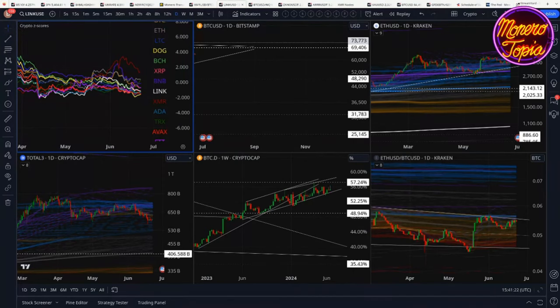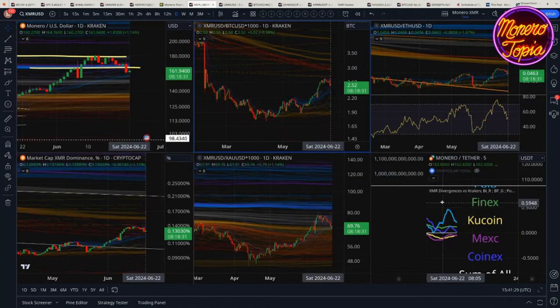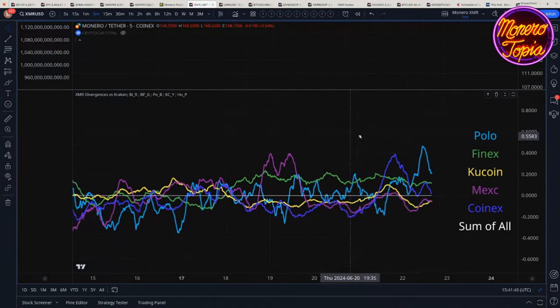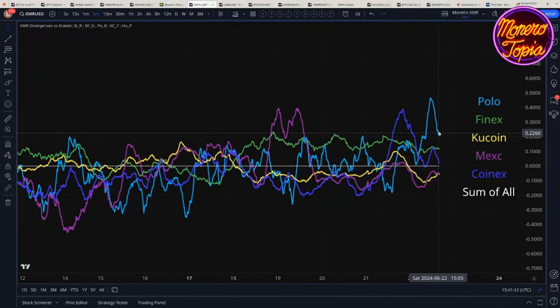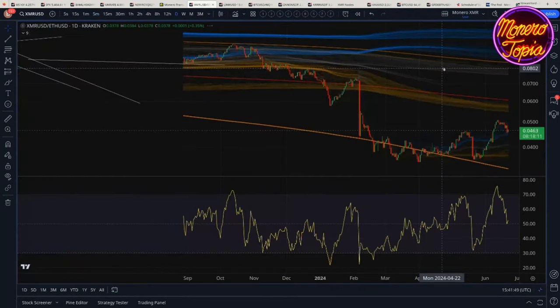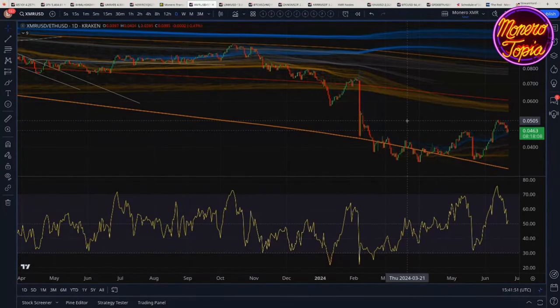Going back to Monero, we can look at divergences. Poloniex has somehow managed to list Monero at a slightly higher price than Kraken — almost half a percent higher. I don't know who paid off Justin Sun, but whichever one of you in the Monero community did it — tip of the hat to you. Obviously that's a joke.